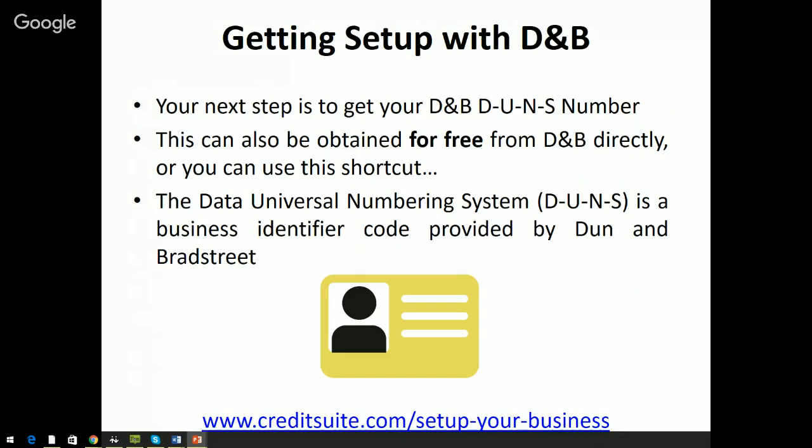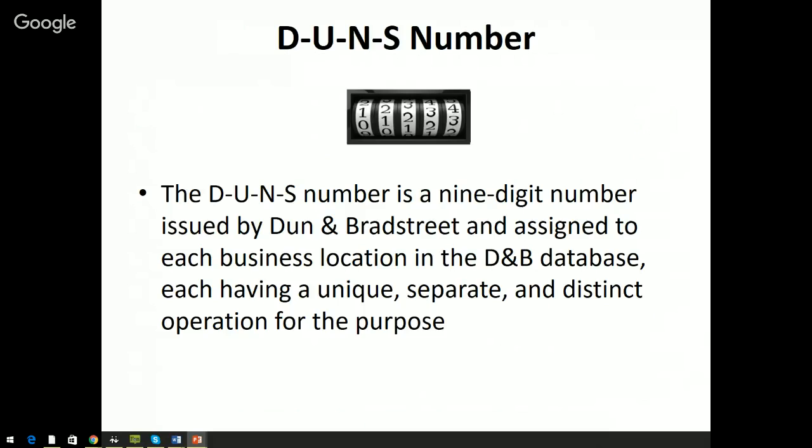The DUNS number — the Data Universal Numbering System — is a business identifier code provided by Dun & Bradstreet. This is different from your EIN. Your EIN is how the U.S. government recognizes your business, similar to how your Social Security number recognizes you as an individual. The DUNS number is a universal number — companies in Australia, the United Nations, and all over the world use this number. It's required to get started with building your business credit with Dun & Bradstreet.